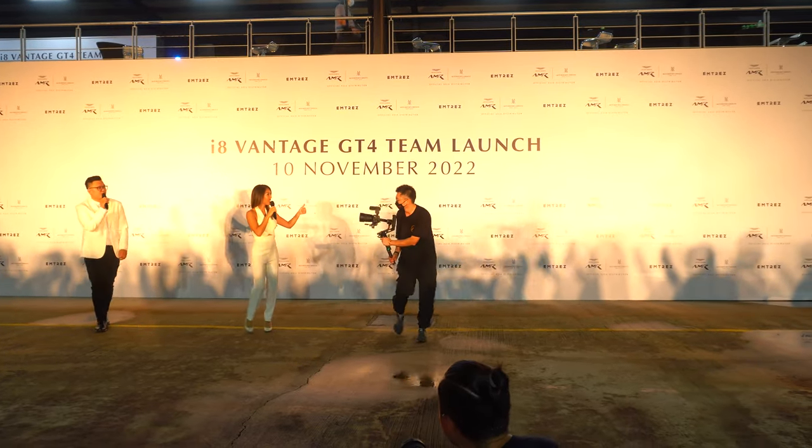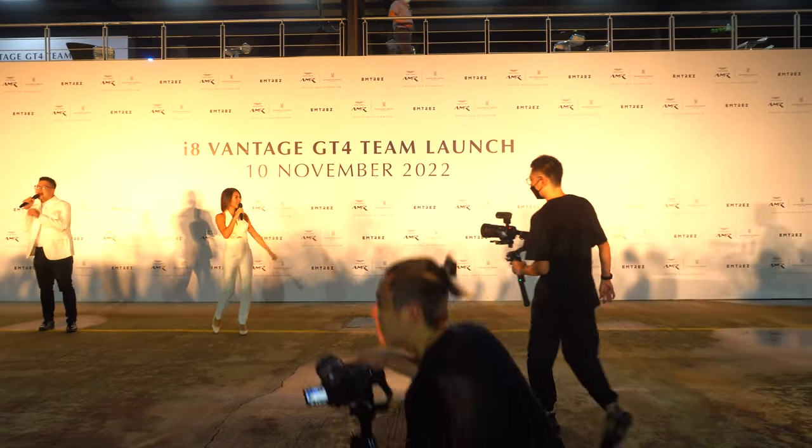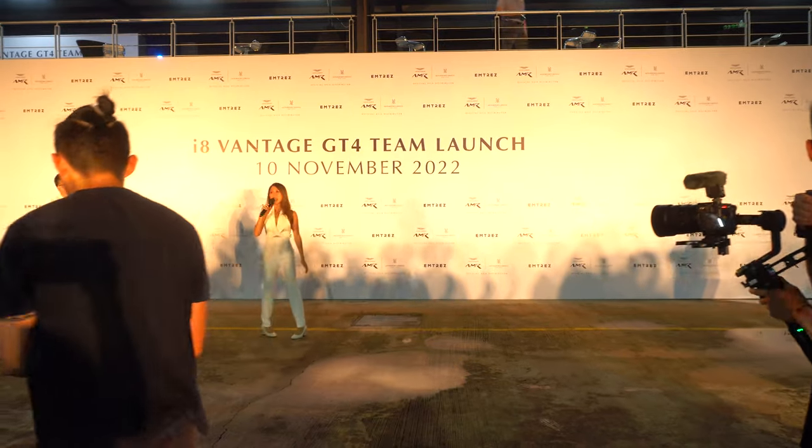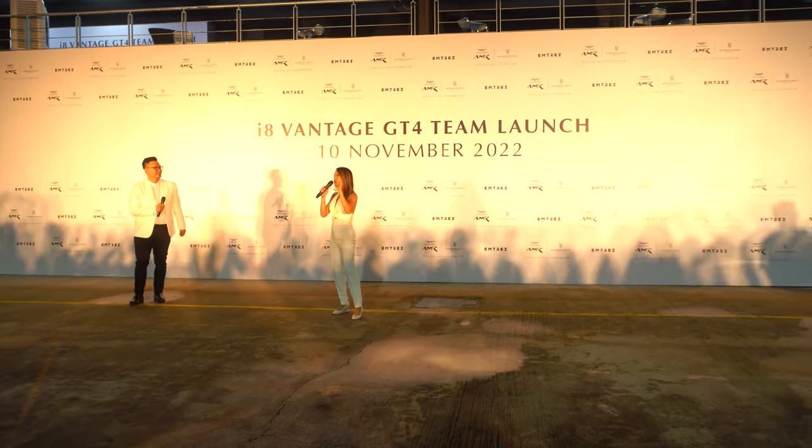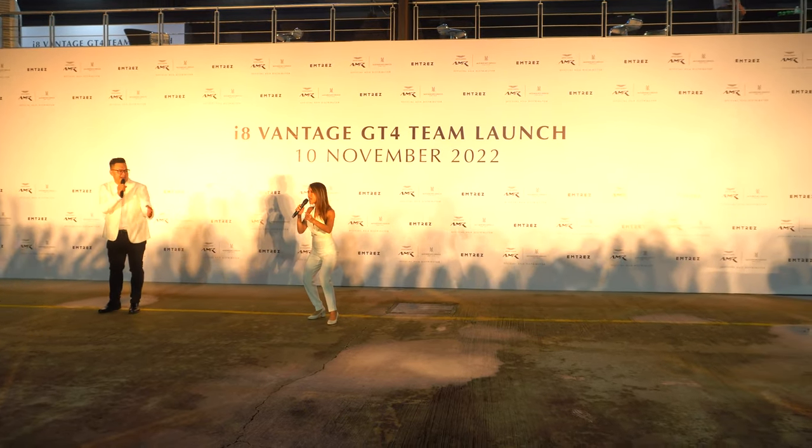Yes, ladies and gentlemen, without further ado, if you are ready, let's do the countdown together. Alright, ladies and gentlemen, presenting the Vantage GT4 in three, two, one!